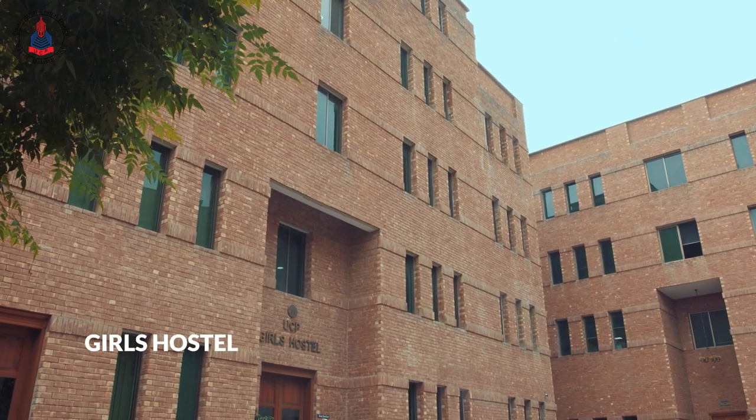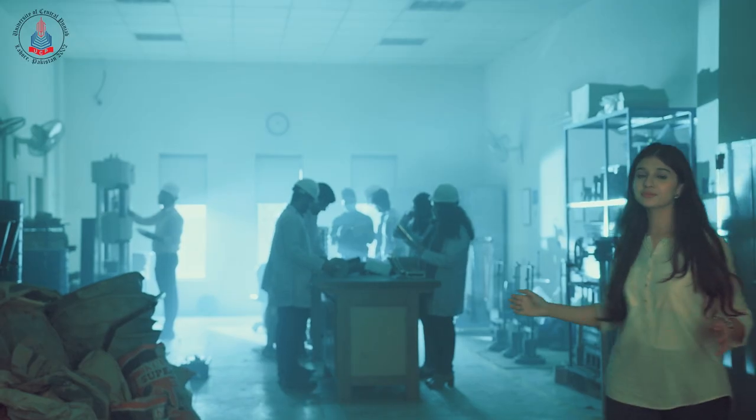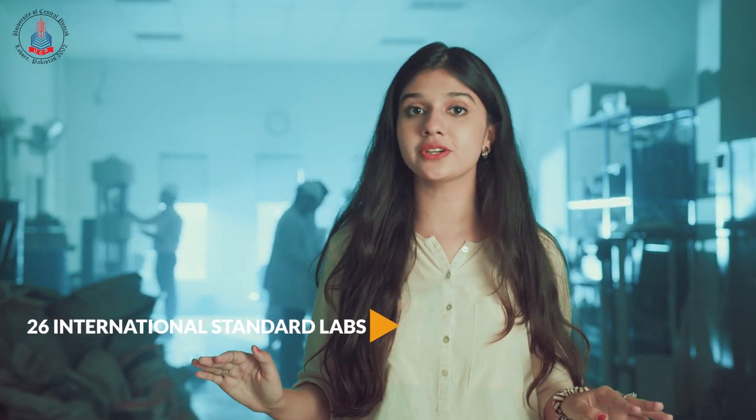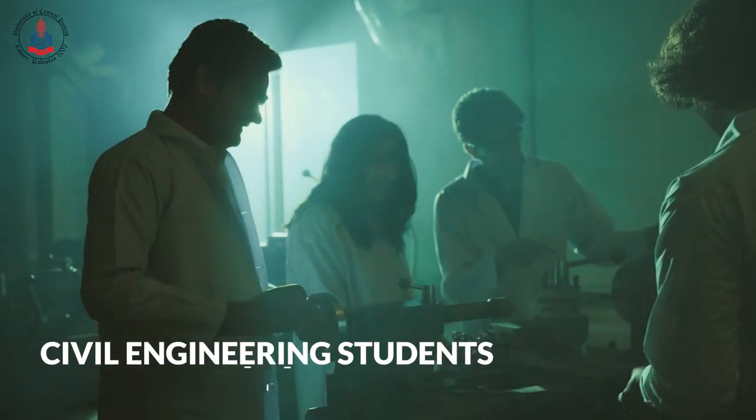We also have a Girls Hostel on our campus. It is centrally air-conditioned, has unlimited Wi-Fi and many other facilities. Welcome to the Faculty of Engineering, which is behind this building. It contains 26 international standard labs for our electrical, mechanical and civil engineering students.